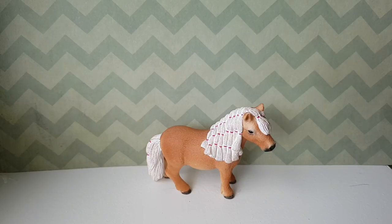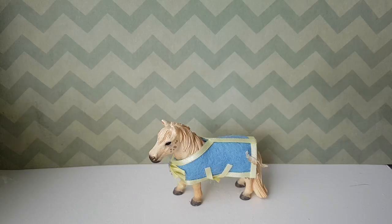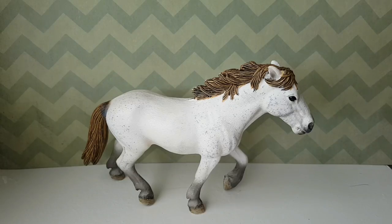A maybe retired Shetland mare. Another Shetland mare. Retired Falabella mare. And the retired Falabella stallion. This is my retired Dartmoor stallion. This is my retired Camargue stallion. My retired Camargue mare.